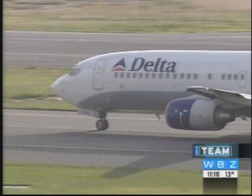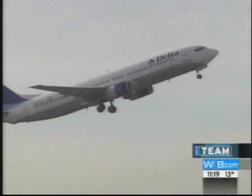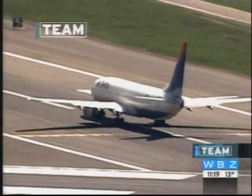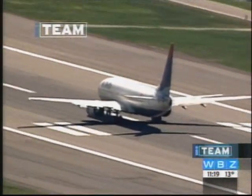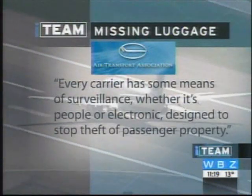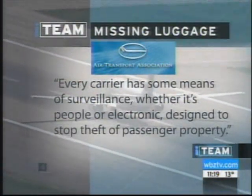Much of the responsibility for baggage is with the airlines, but there are problems there too. As this state police report indicates, an AirTran employee was fired last January for stealing. But there's no uniform approach by the airlines to prevent thefts. A spokesman for the Air Transport Authority told the I-Team every carrier has some means of surveillance, whether it's people or electronic, designed to stop theft of passenger property. The system is broken. There is a lack of accountability.